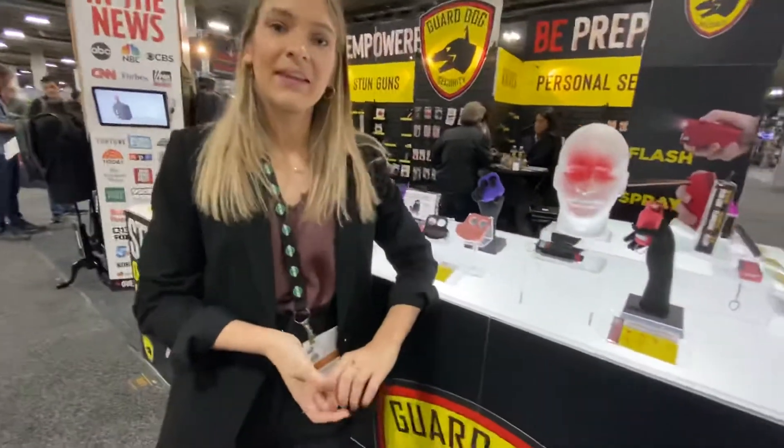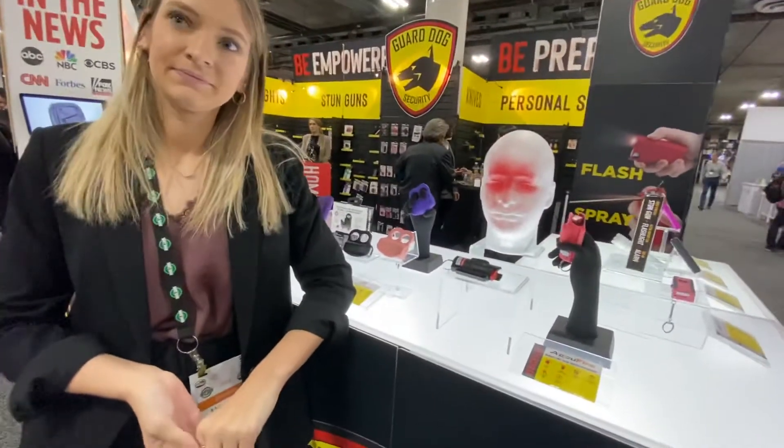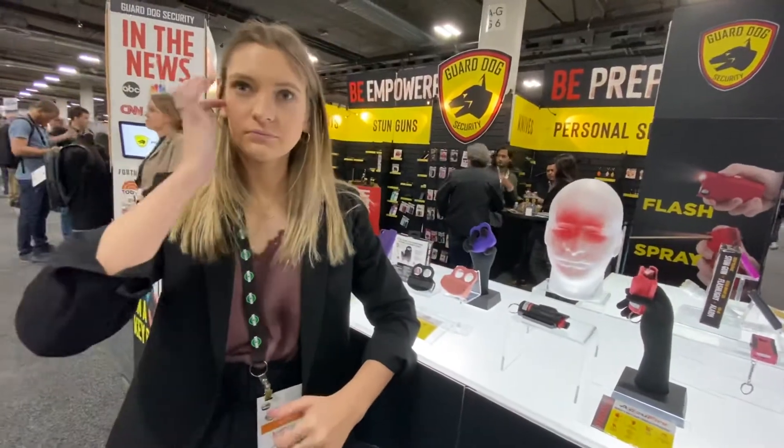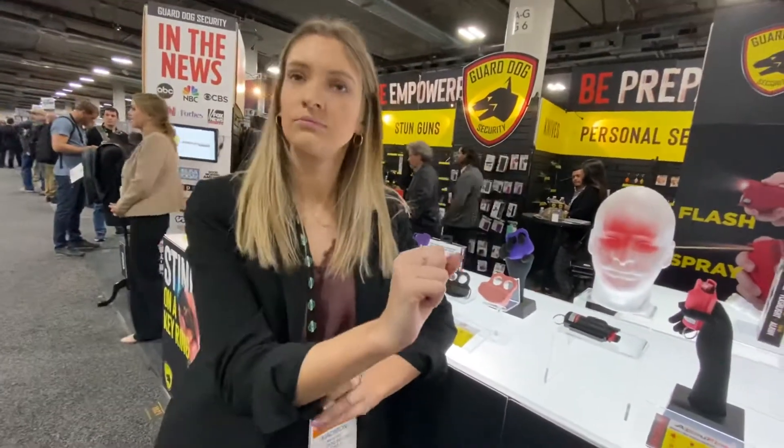So you said the dye works by black light, right? Yes, so it's invisible to the perpetrator. That's pretty awesome. Would you happen to know the potency of your pepper spray? I don't know exactly the scale of it, but I do know that it is the maximum strength product that we can sell to the market.